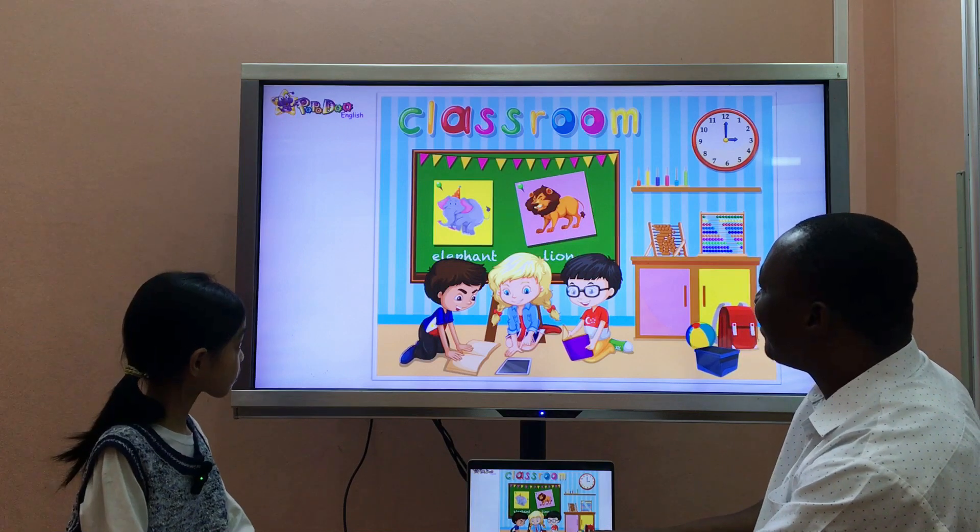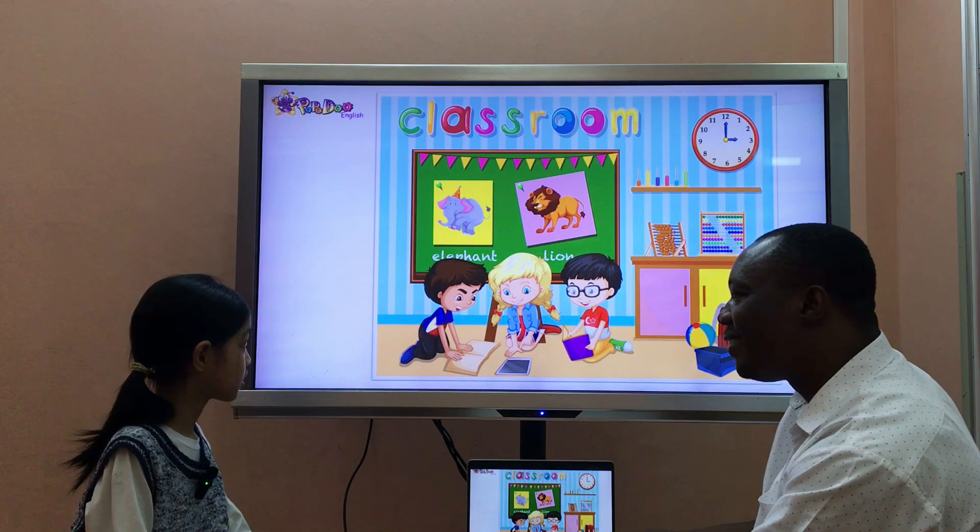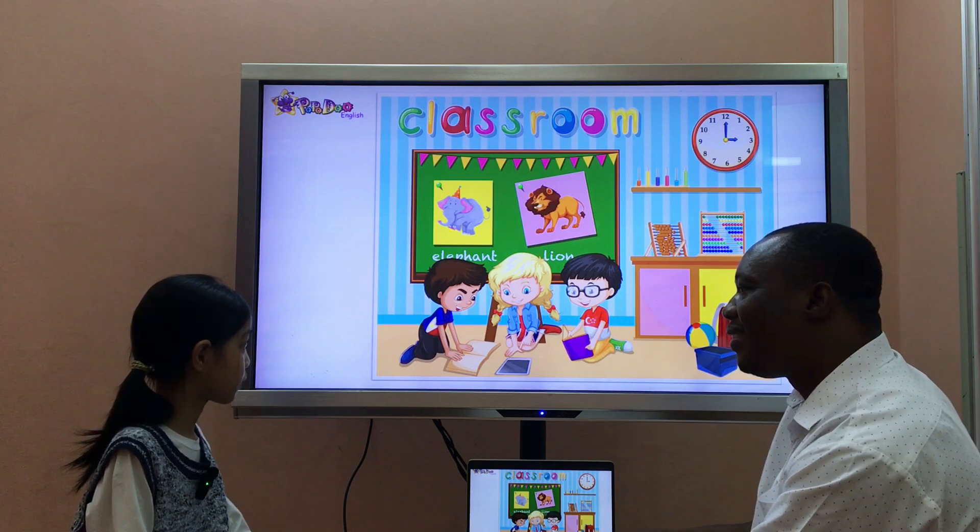Thank you, Maris. And look at this. What's it? It's a book. What color is it? It's purple.